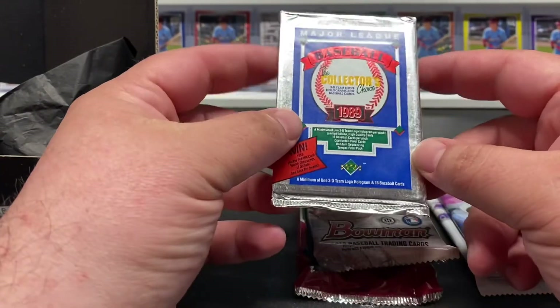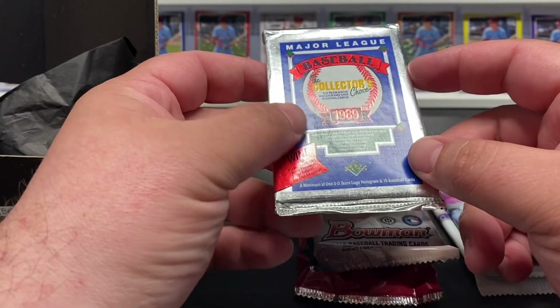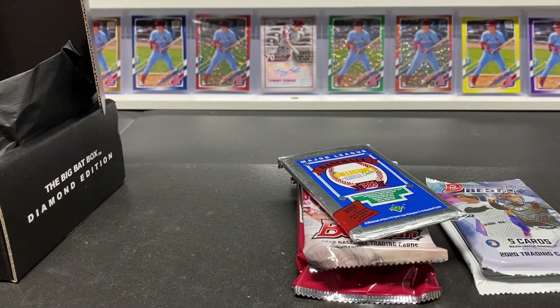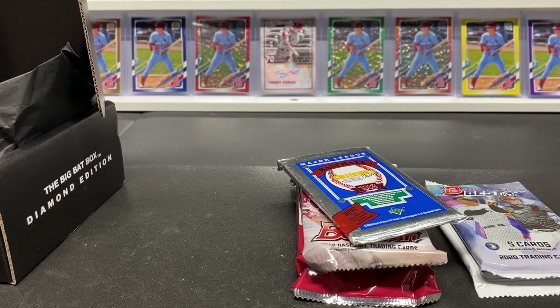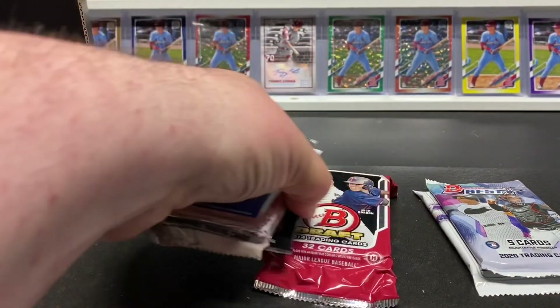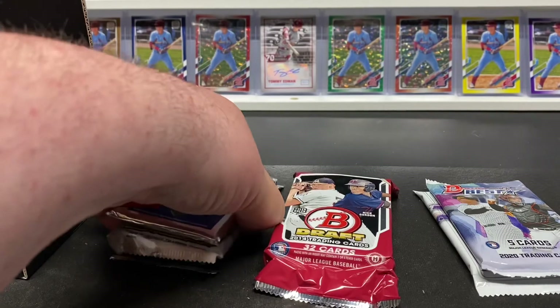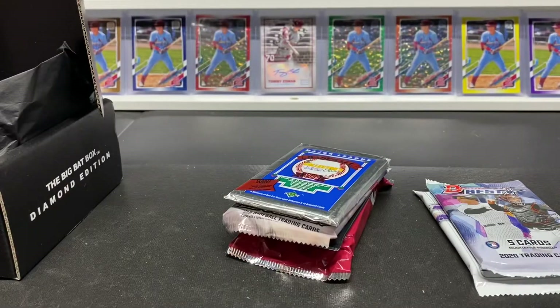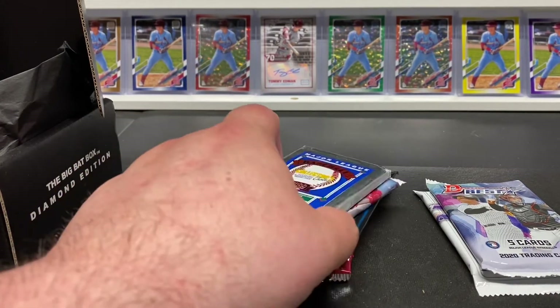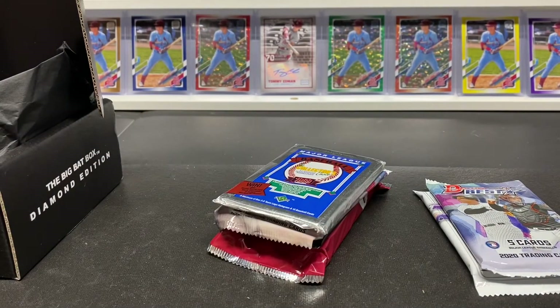...and the '89 Collector's Choice Upper Deck, and then the hit down there at the bottom. So missing the whole reason this box was purchased, which was for the 2020 Bowman Draft. Not that these aren't nice packs, but for $120-$130...